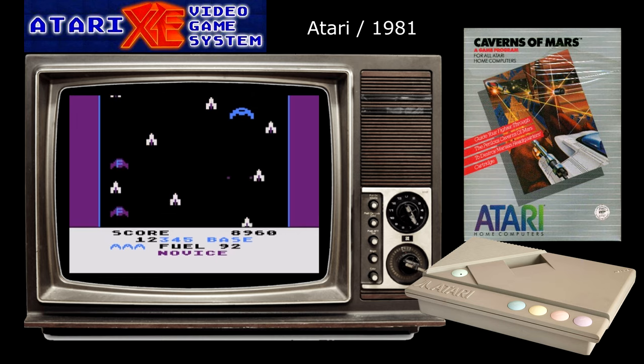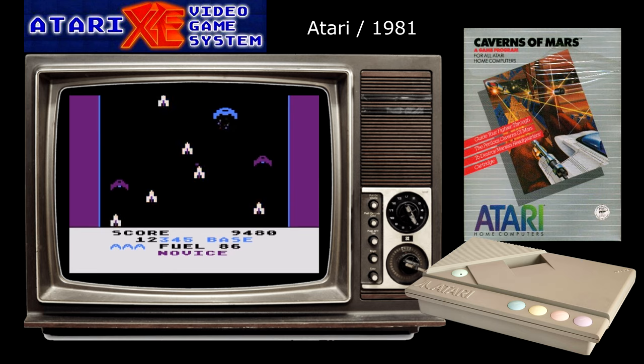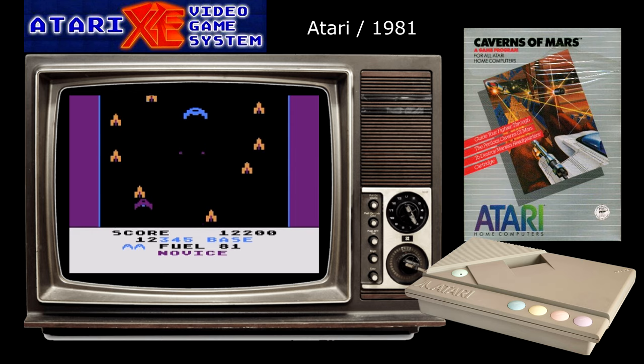As I already alluded to, this is not a particularly pretty game — whilst colourful it is very blocky and fairly simplistic. There is some pretty decent sound though, with the A8's trademark noisy sound effects on full bore. Caverns of Mars is a highly enjoyable arcade experience that offers a good challenge and an almost perfect learning curve.